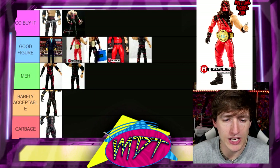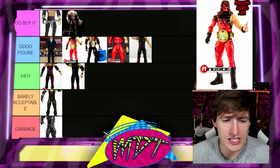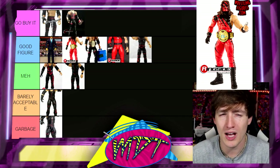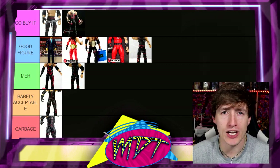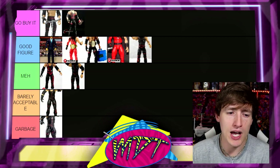Next up is the Hall of Champions re-release of Elite 12 Kane, going in Good Figure. I think it's better than the original Elite 12 because it actually comes with a world championship. It looks better mint on card, though that's arguable. It's not Go Buy It worthy simply because I think its time has passed, but it's still a good figure.